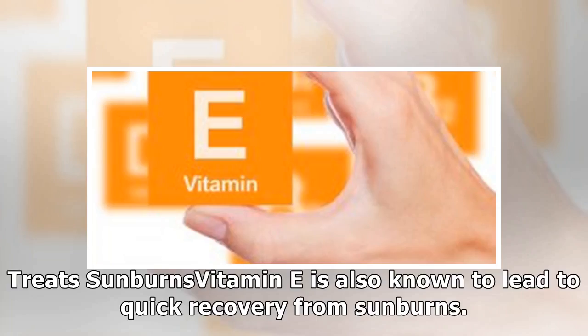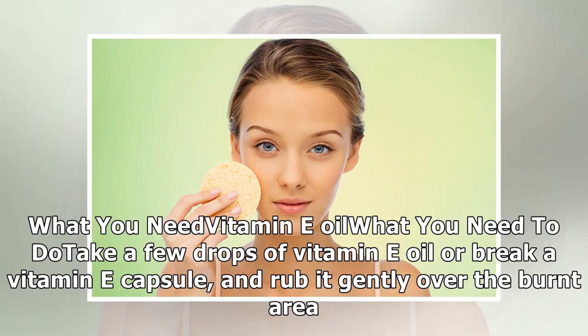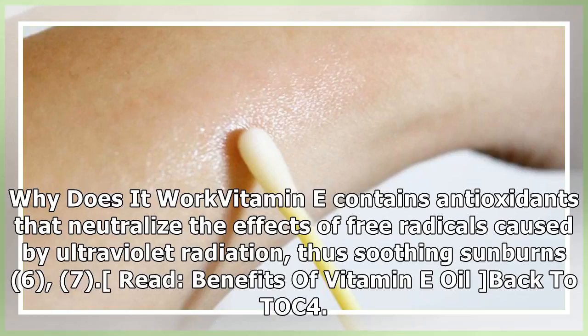Treat sunburns: vitamin E is also known to lead to quick recovery from sunburns. What you need: vitamin E oil. What you need to do: apply a few drops of vitamin E oil, or break a vitamin E capsule, and rub it gently over the burnt area. Why does it work: vitamin E contains antioxidants that neutralize the effects of free radicals caused by ultraviolet radiation, thus soothing sunburns.